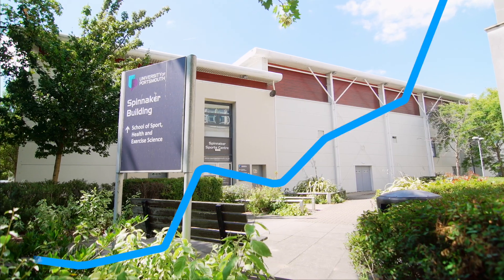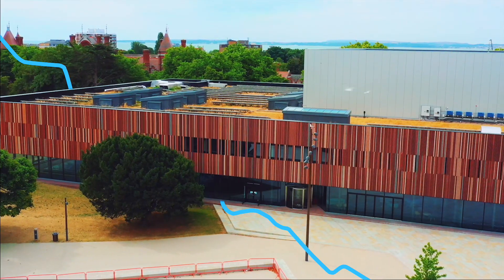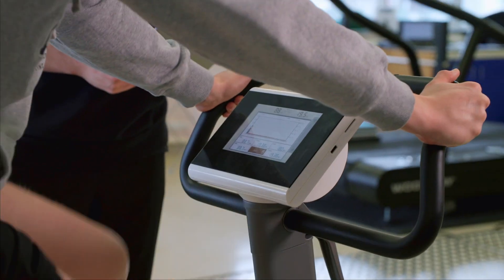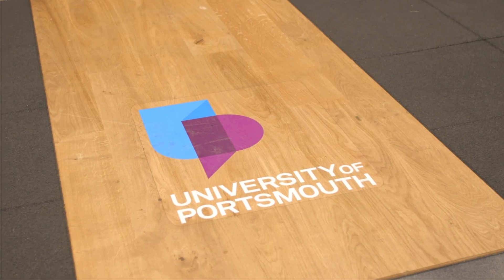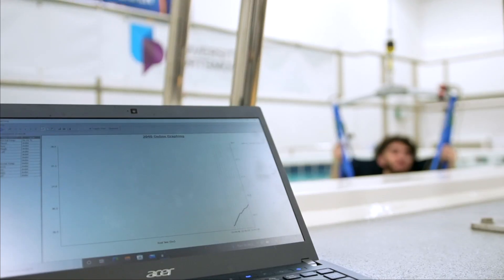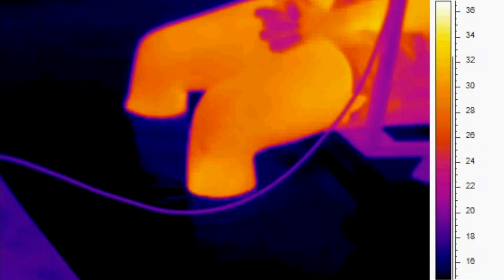We are looking to develop the practitioners of the future. Within the MSc in Applied Sport and Exercise Performance, we are looking to shape the practitioners of the future. It's an interdisciplinary course with a focus on physiology, but we also introduce other aspects such as the importance of technology to human performance and extreme environments as well.